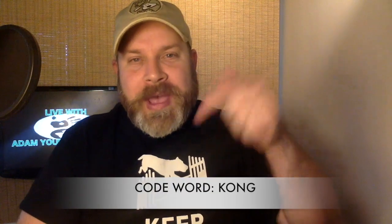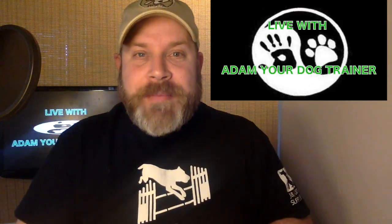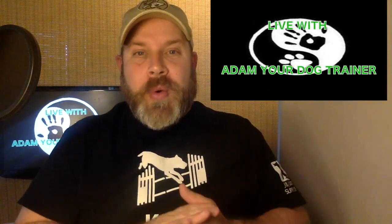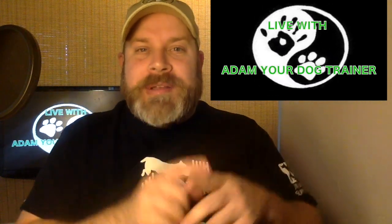So you guys think I forgot about the code word of the day? Today's code word is 'Kong.' Go ahead and leave that in the comment section below, and I will see you on Sunday Eastern Standard Time for our live chat with Adam, where we're going to talk about everything going on in your life, what's going on in my life, and how to help you be more successful in understanding your pets.